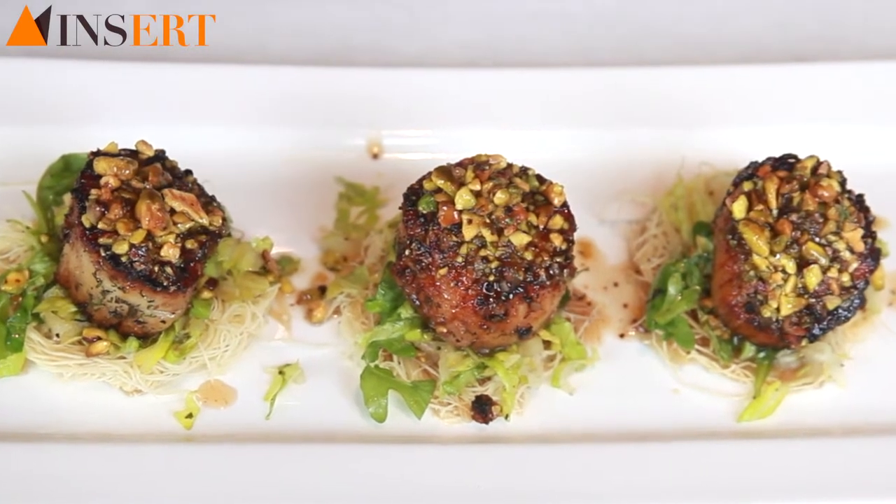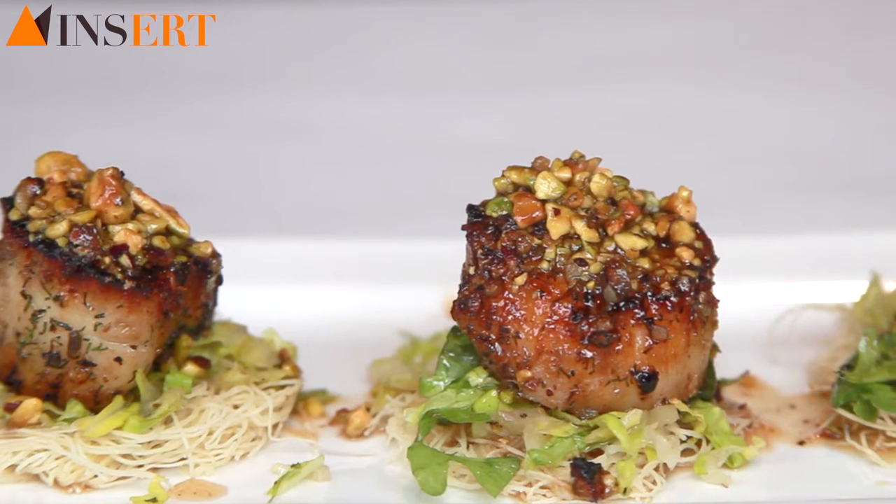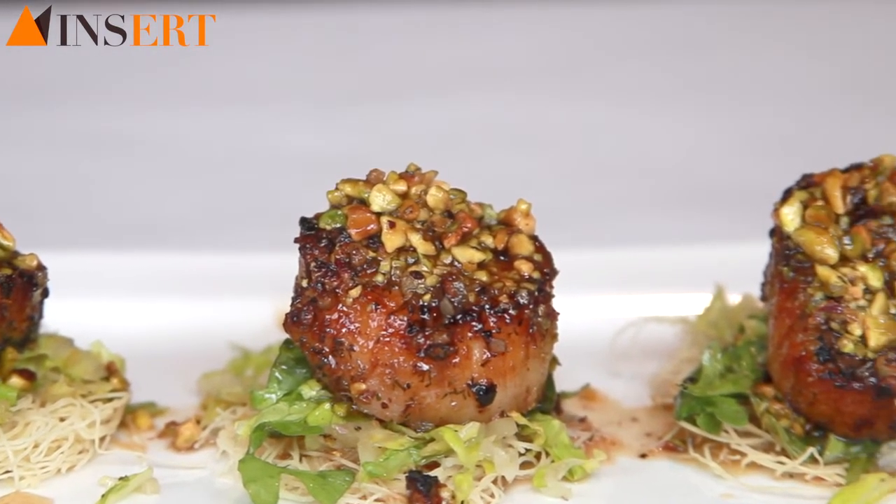I also do a seared scallop which has a broiled nut crust on it, and I serve it with a lemon honey sauce. That's probably one of my favourite seafood dishes because it is both sweet and tangy, and the nuts, when you broil them, get very aromatic. And the scallop itself is sweet — it really works out.